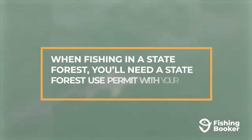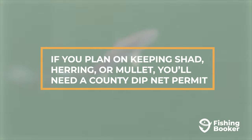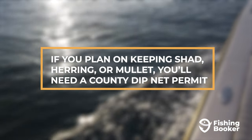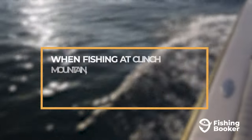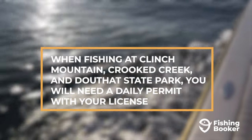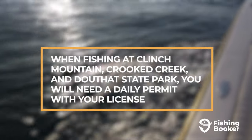If you plan on fishing in a state forest, you'll need to get a state forest use permit. If you plan on keeping shad, herring, or mullet, please note that you'll need a county dipnet permit as well. And last but not least, fishing at Clinch Mountain, Crooked Creek, and Douthit State Park will require you to get a daily permit in addition to your license.